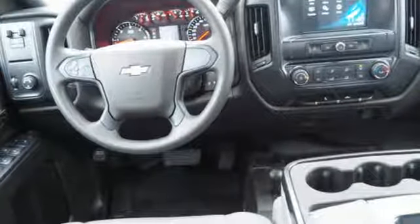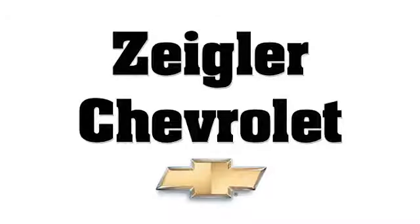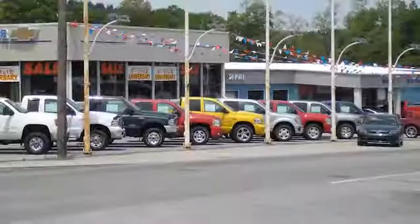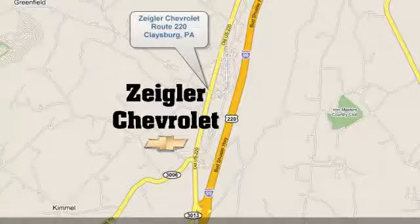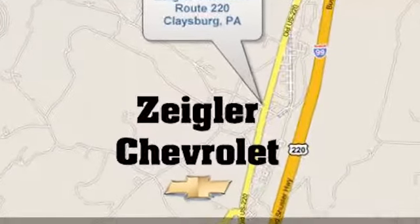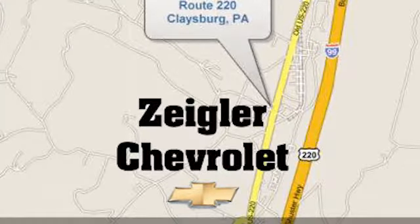See what it can do for you when you take it for a test drive. Ziegler Chevrolet is Central PA's car dealer of choice for new and pre-owned vehicles. We're conveniently located at 13153 Dunnings Highway in Claysburg, PA. Have a great day.